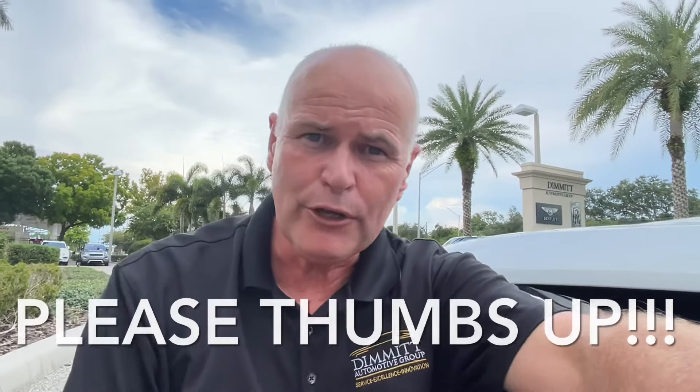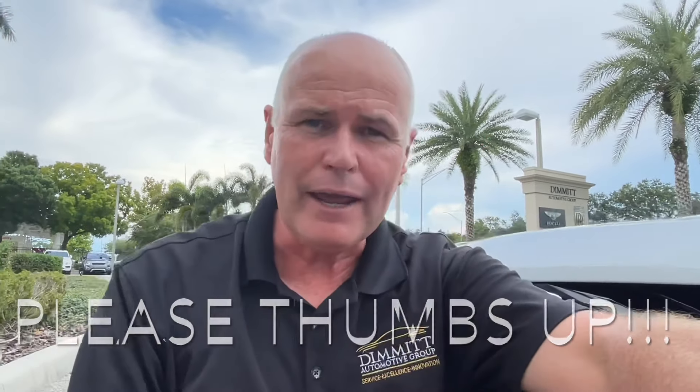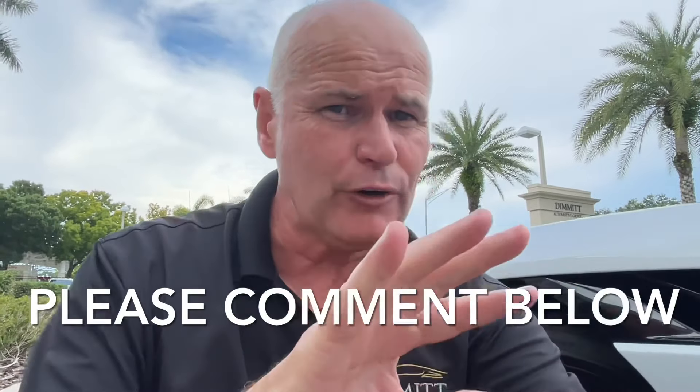I hope you're enjoying the video — this is really a fun car. Please give me a thumbs up and a comment — tell me what you think. Would you buy this, or would you buy a McLaren, a Ferrari? Previously, before I drove it, I was thinking this would be more like a Bentley convertible. But this is powerful — let me tell you, the 715 horsepower feels like 715 horsepower.